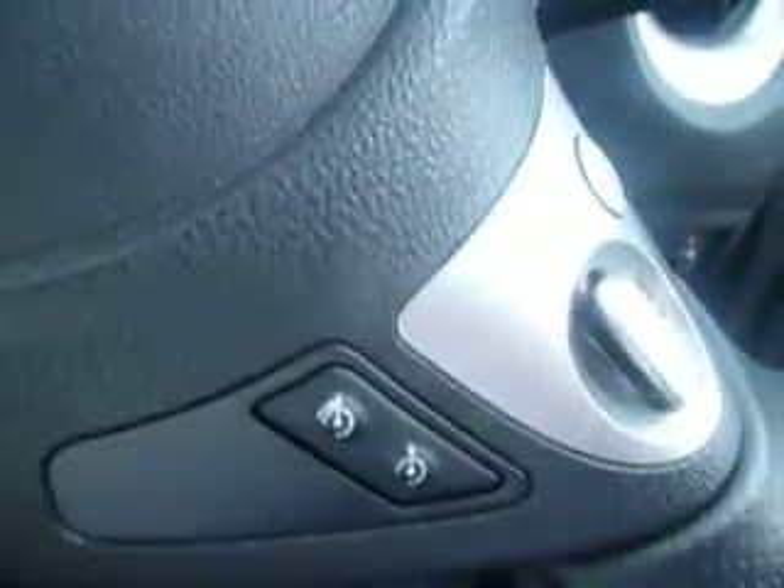Inside, it comes with front and rear electric windows, electrically adjusted mirrors, cruise control with a speed limiter, Bluetooth connectivity, and sat-nav with speed camera alerts and traffic rerouting options. And this is also where your rear view camera comes up.